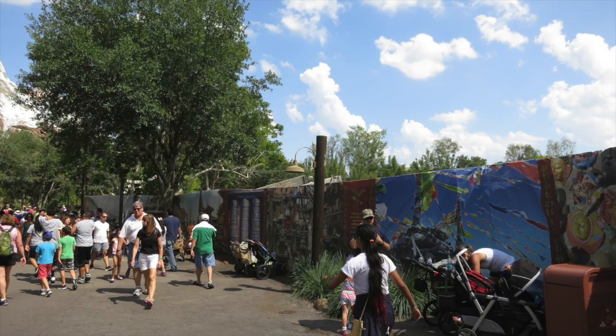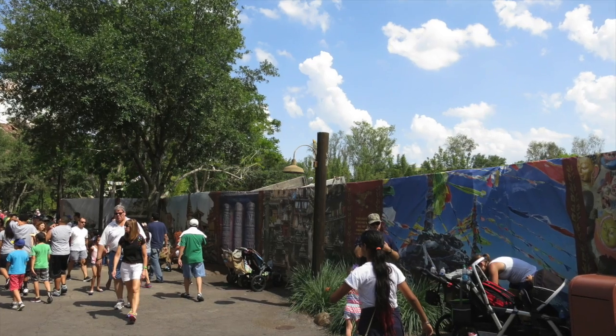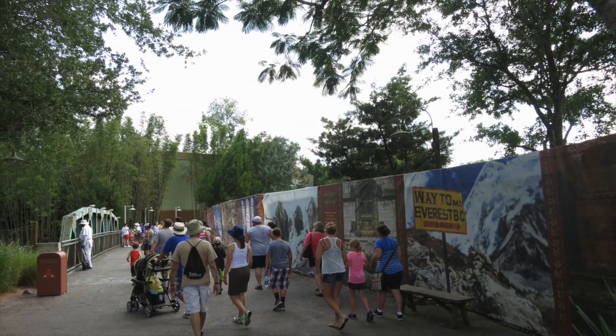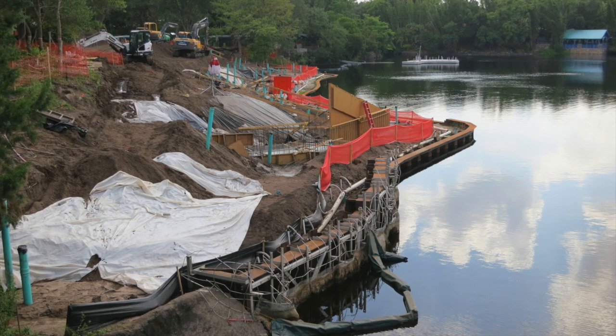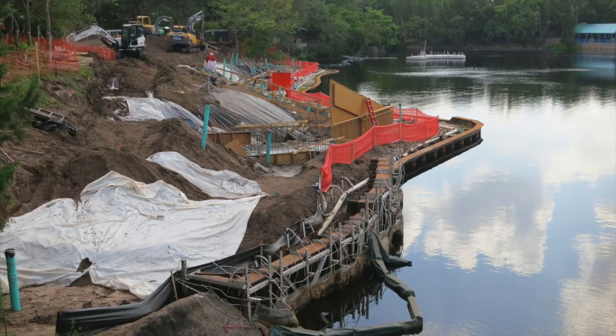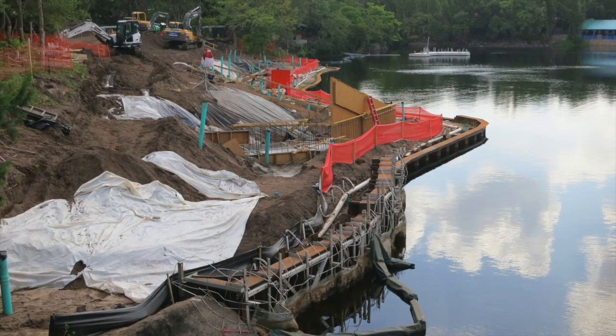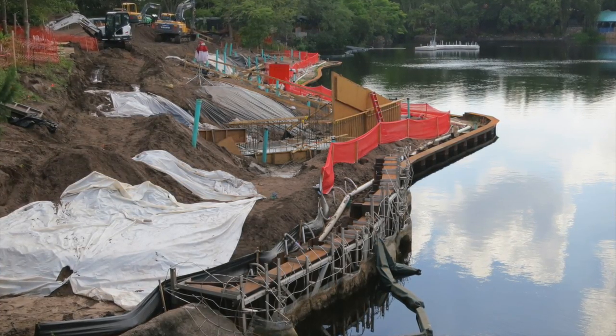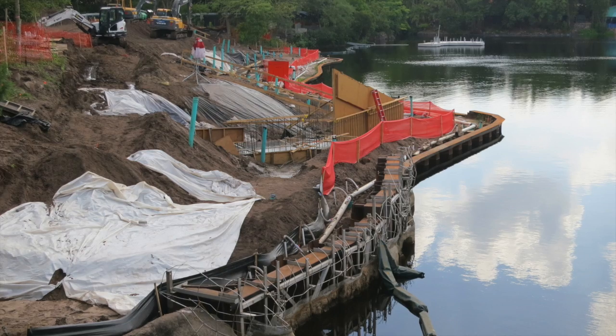Moving on through Asia, coming up to Expedition Everest, you will notice lots of construction walls around the river. I was able to get some shots at opened areas of the wall. Here you can see what looks to be an area for guests to view the show in front of Theater in the Wild, home to Finding Nemo the Musical. I assume it will look similar to the viewing area that was added in Disney's California Adventure Park for World of Color back in 2010.